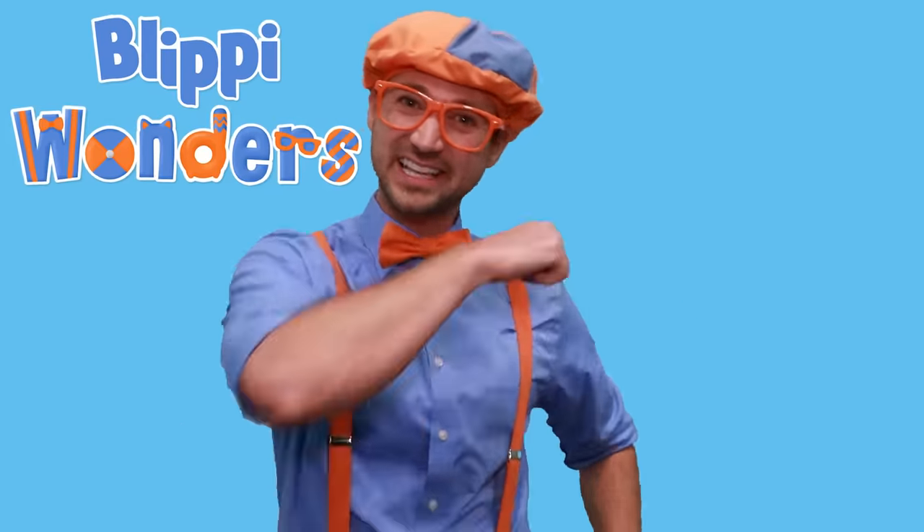Hey! It's me, Flippy! Have you ever wondered where something came from? Or how something works? Welcome to my new animated adventure, Flippy Wonders! Will you come with me? Let's go!